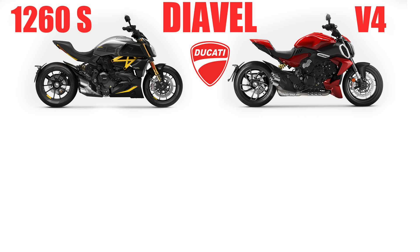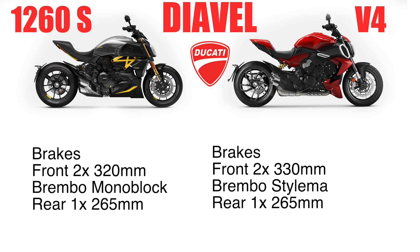Brembos on both bikes. We do have beefier calipers and larger discs on the front of the V4. The 1260S has 370mm discs on the front with a single 265mm on the rear. The new V4 has two 330mm discs in the front and a single 260mm on the rear, and these are the Stylema Brembos on the front of the V4.